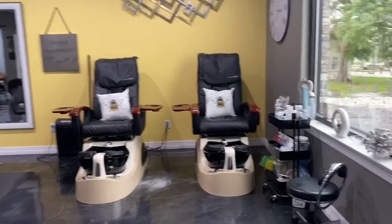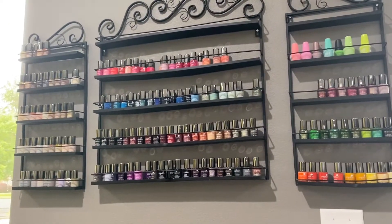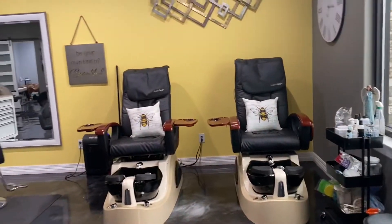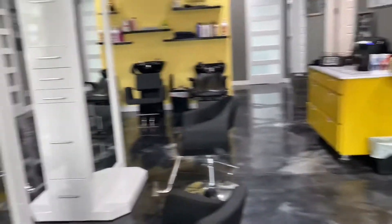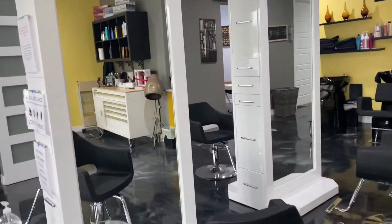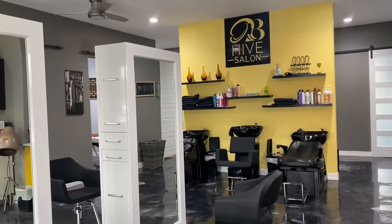That's our pedicure station — we have two pedicure chairs. We have just a regular polish on the wall right here for when I do pedicures for children. We have a hair station there, and we have day rentals right here — just a couple — there's more on the other side — and a shampoo station back there.